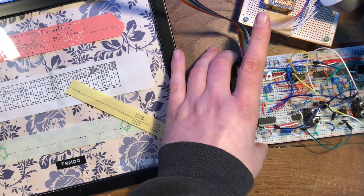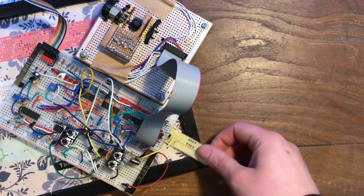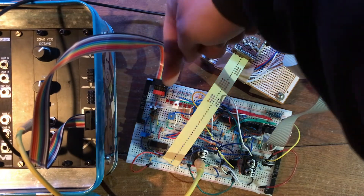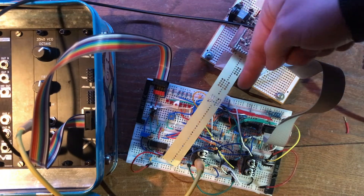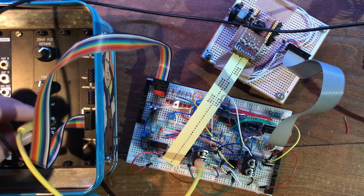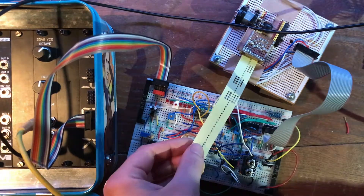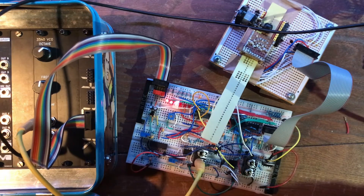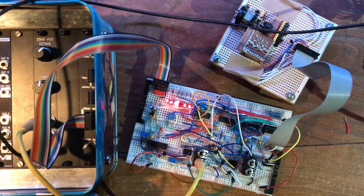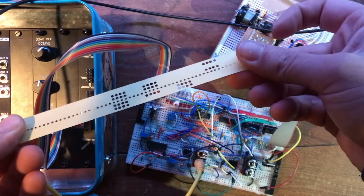It just so happens that I have a prototype paper tape reader here, as you do. Let's feed it in and see what sound it makes. These lights represent what's being read off the tape, and I've got it plugged into a VCO so you'll hear the pitch changing as it senses the data. Obviously that can get a lot more musical, but just to demonstrate this — that's quite fun.